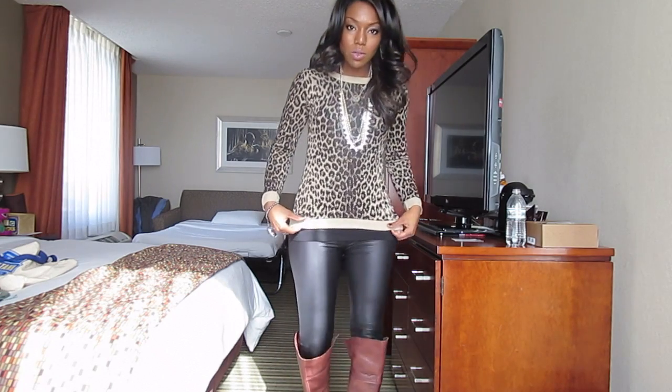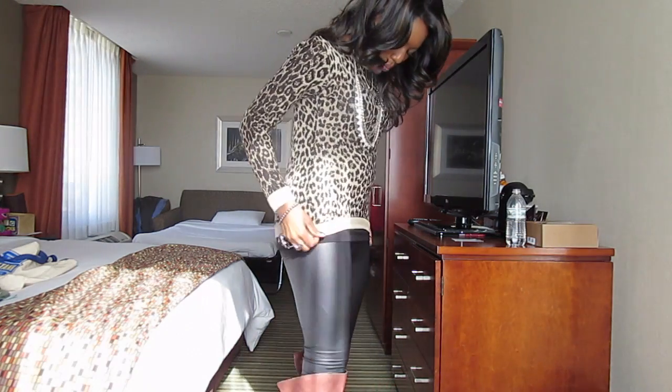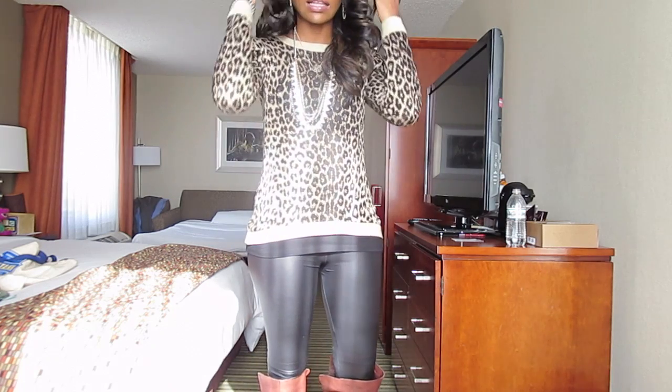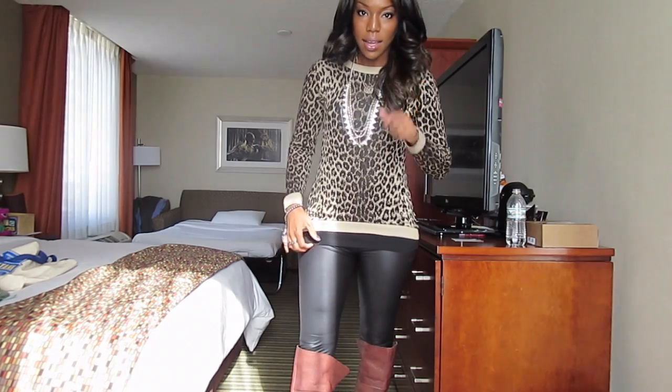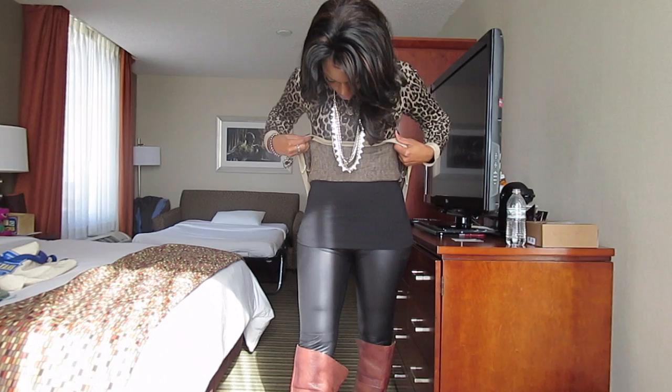I'm wearing this nice leopard sweater. It goes a little bit lower from the back than the front. I got it from Ross. I'll post links and better descriptions below or in a blog post. This undershirt is a long-sleeve black undershirt from H&M.